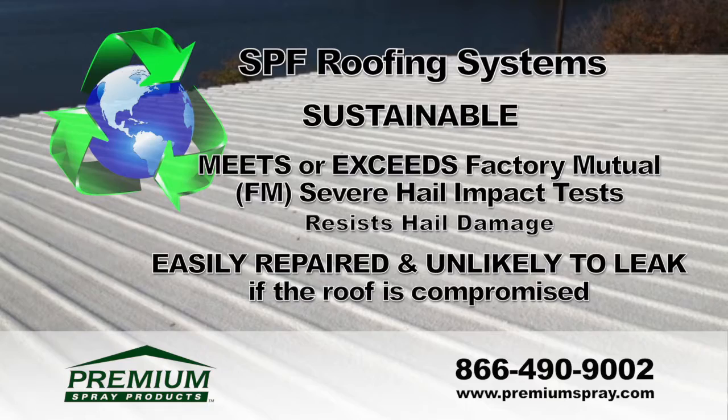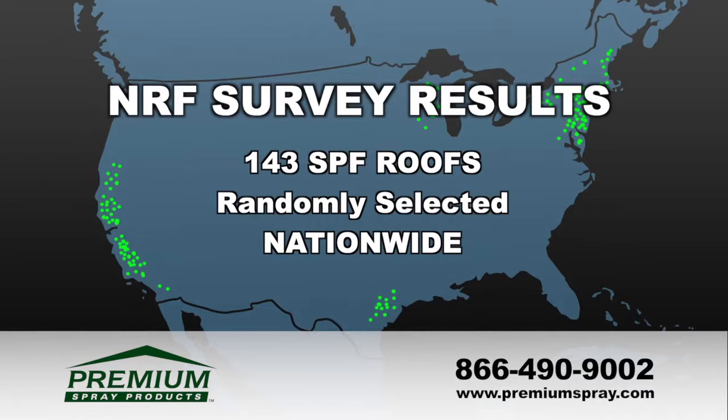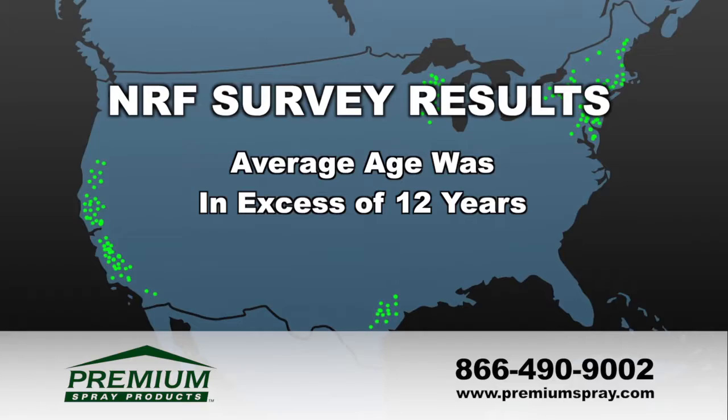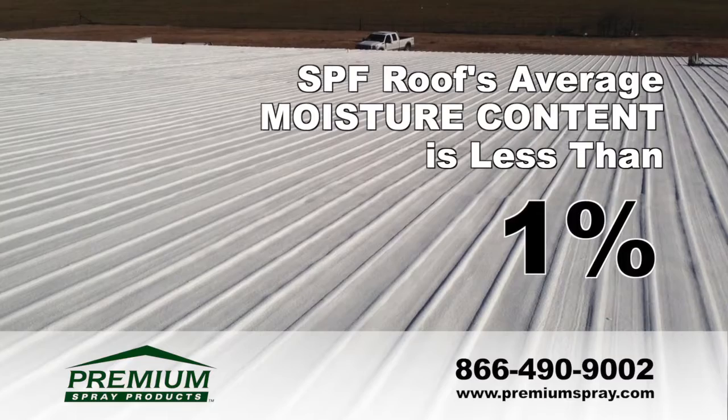In 1997, the National Roofing Foundation completed a survey of over 140 SPF roofs located throughout the U.S., with the average age of the surveyed roofs being in excess of 12 years. Only three roofs — just two percent of the roofs surveyed — reported any leaks, and the average moisture content was less than one percent.